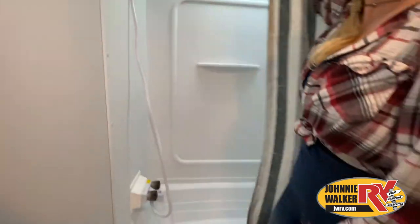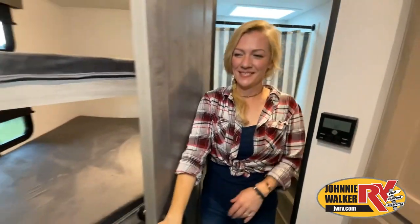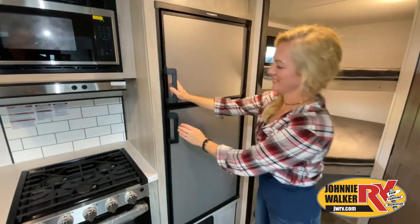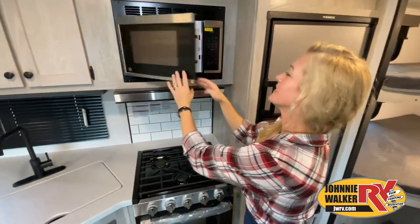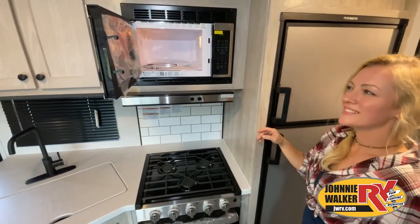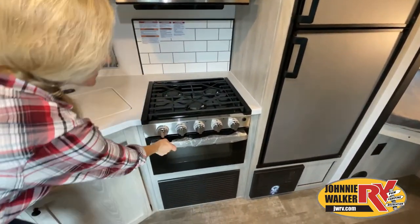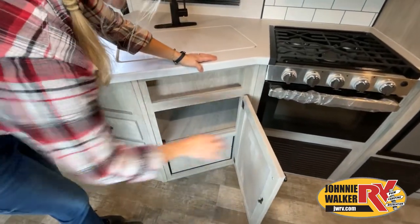Like a brochure, this video is only a representation of the manufacturer's floor plan. Just like a home, there are many variations of every RV made. Features, options, colors, fabrics and other specifications may be different from one RV to the next. So it's important to contact a Johnny Walker RV team member for actual details about this floor plan.